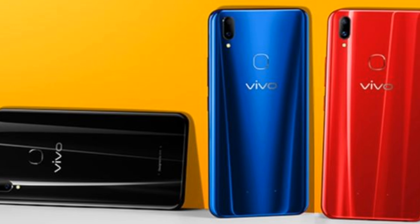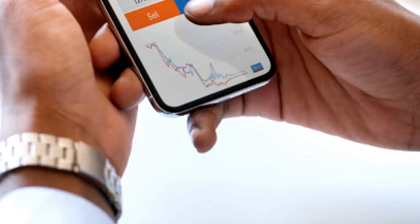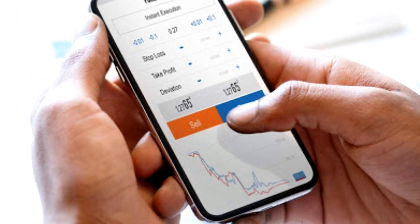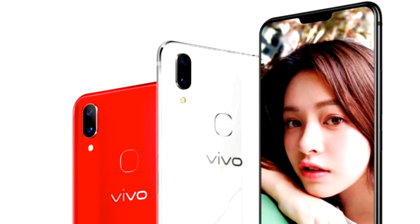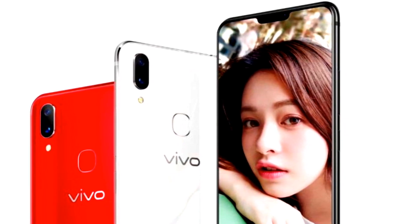Regarding the Vivo Z1's back panel material design, there is no official report yet. However, the device comes with a premium looking design. It was launched in China at 1799 Chinese Yuan, which is approximately Rs. 19,000. There is no official information regarding the global launch date of the Vivo Z1.